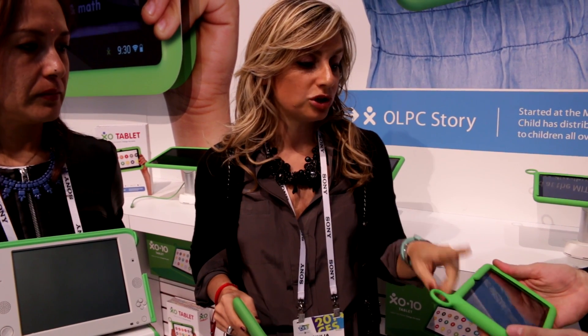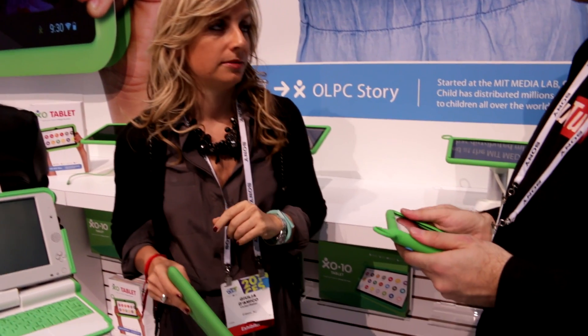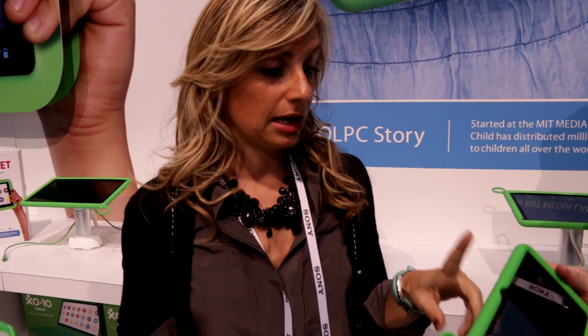Uruguay is giving these tablets to preschoolers, and now they're moving towards first and second graders. That can be big in Uruguay, but right now it's 10,000 units — it's going to get expanded. We also had a nice project with this tablet in Cambodia, Nepal, Barbados, and Canada. So it's getting there.